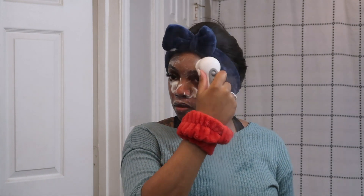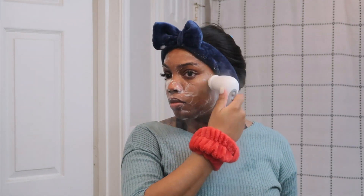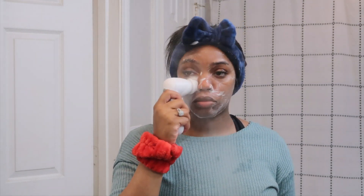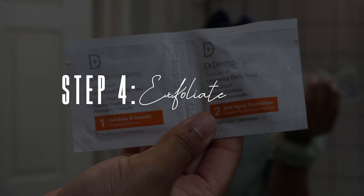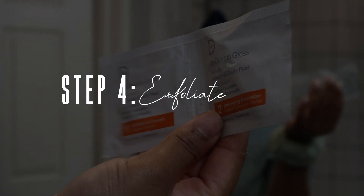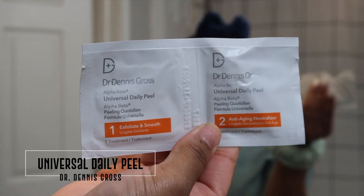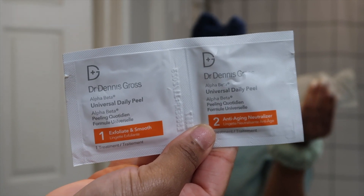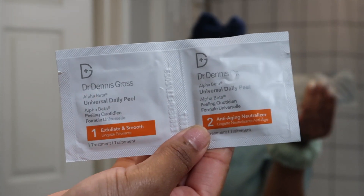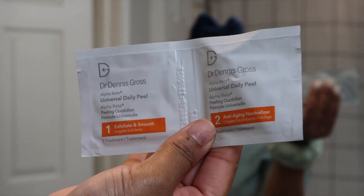Step four is where I would normally go in with my exfoliator — the Dr. Dennis Gross Daily Peel. But because it's a chemical peel and I don't know if it's safe to use while pregnant, I have been skipping this step lately. Before pregnancy though, I swear by this product — I absolutely love it.